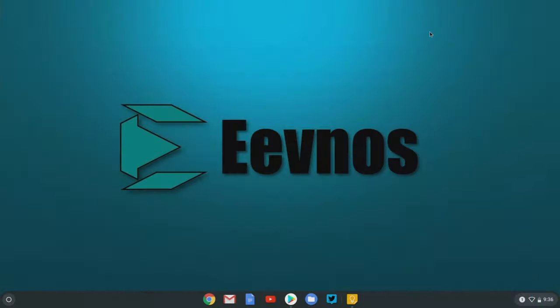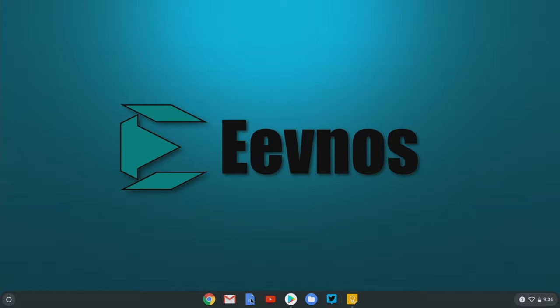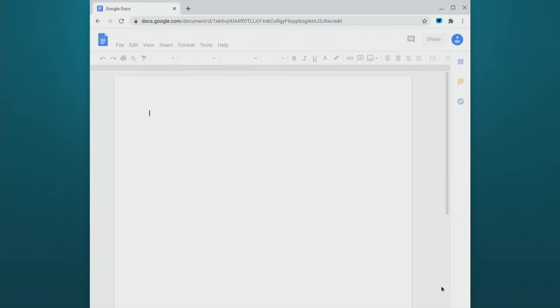Now I want to talk about some misconceptions for both Chrome OS and Windows. Starting with Chromebooks, one misconception is that Chromebooks can only be used online — that is just not the case. Many Chrome applications, including Google Docs, can be used offline, and when you're back online, everything gets synced up to the online version.